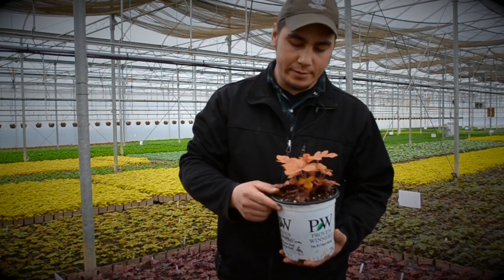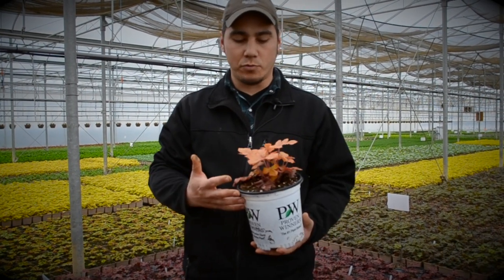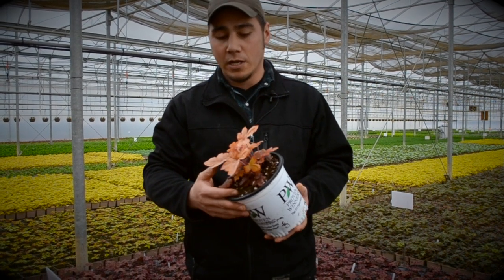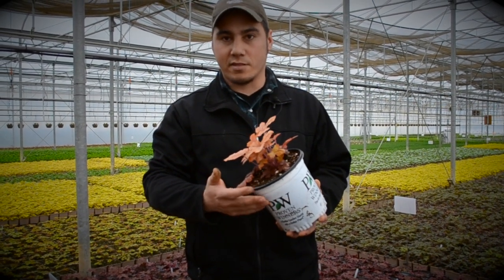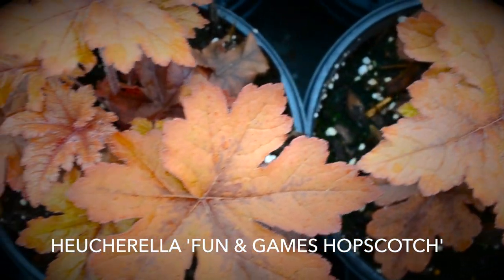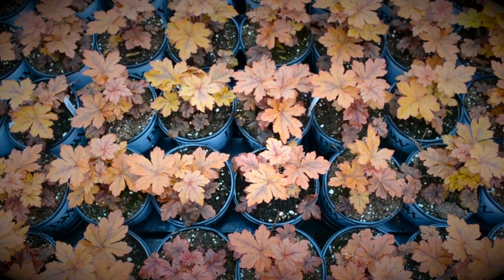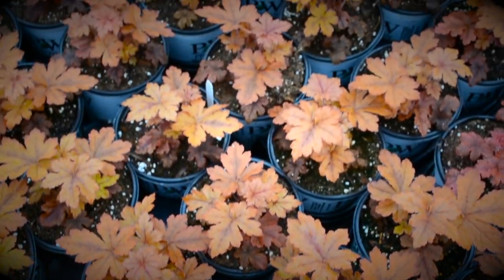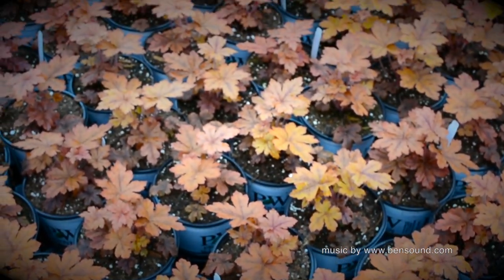So with the Heuchera and the Tiarella being so closely related, what they're able to do is cross them and make something called a Heucherella. The Heucherella has characteristics of both the Tiarella and the Heuchera, and you can see that in the foliage. It's a little bit more lacy than a typical Heuchera would be, but it also has those vibrant colors that a Tiarella would have as well.